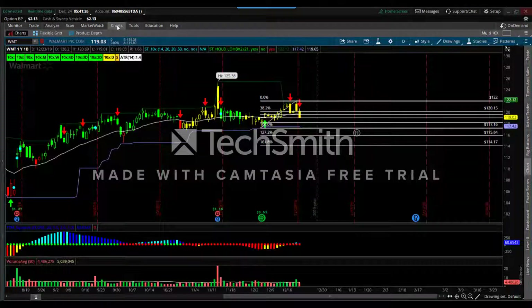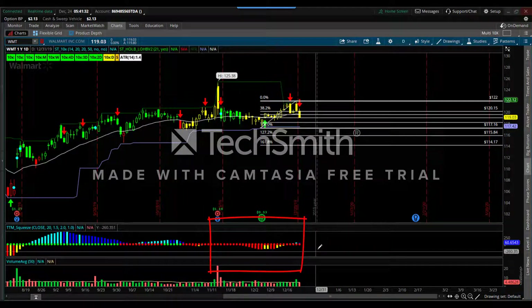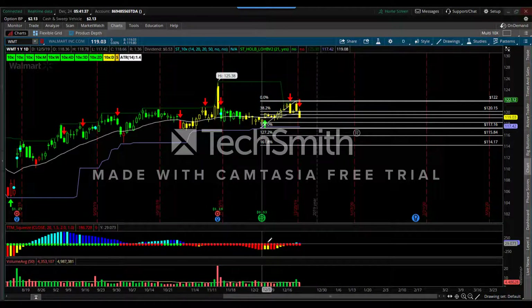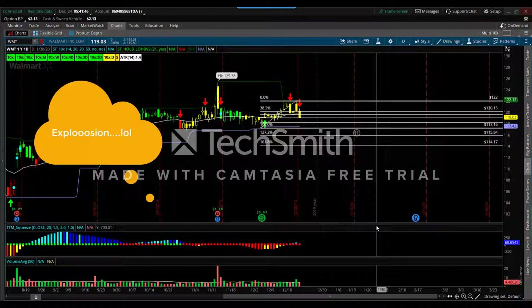One other thing I wanted to go over: Walmart has a ginormous squeeze setting up. The squeeze is indicated by the red dots down here, indicating that the Keltner channels are inside the Bollinger Bands. That means a big explosive move should be happening — a greater-than-standard-deviation move should be occurring, which is the textbook answer.